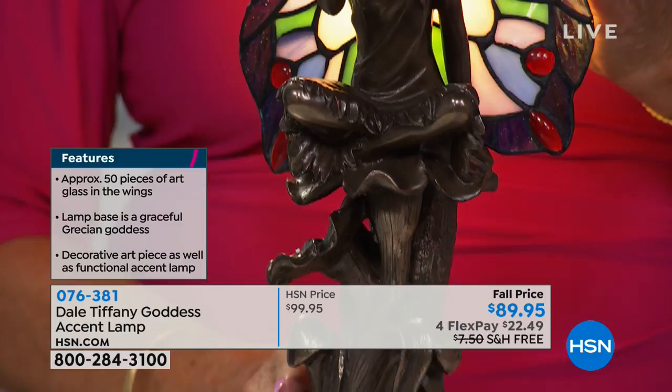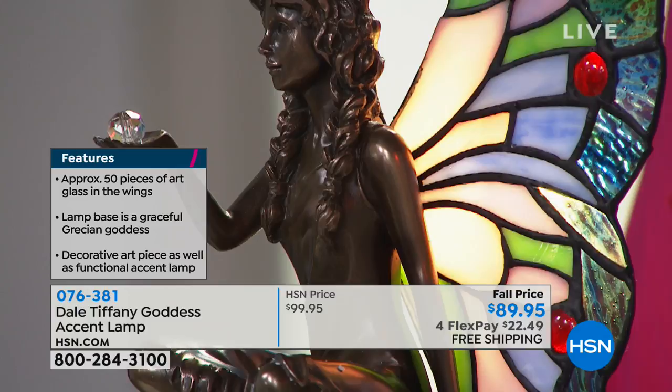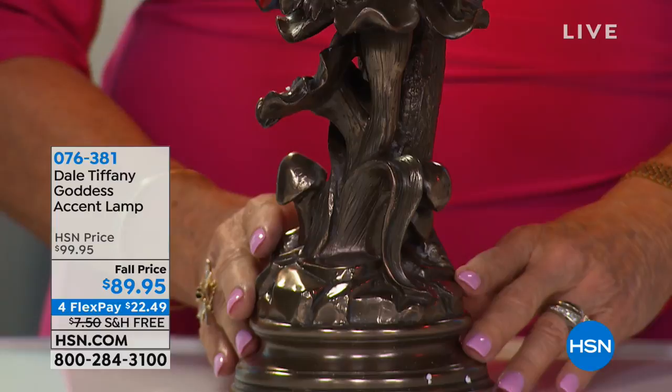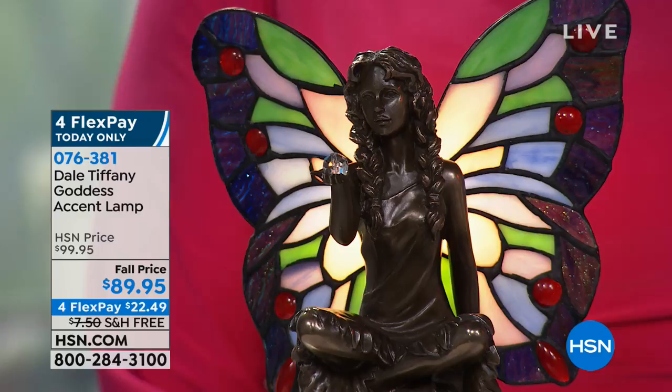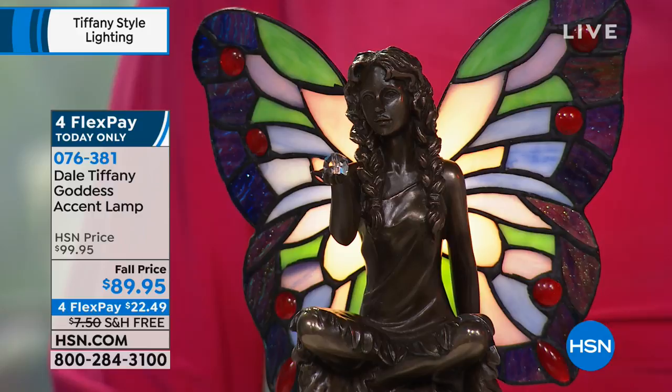You have eight cabochons that outline the wings. Today only, we're doing four flexible payments of $22.49, and we're also taking care of the shipping and handling, so that's an additional savings. These are substantial pieces. The winged goddess stands about 14 and a half inches high, about six and a half inches wide and eight and three-quarter inches in length. It does come with all of the bulbs — beautiful 25-watt bulbs giving you that gorgeous glow.